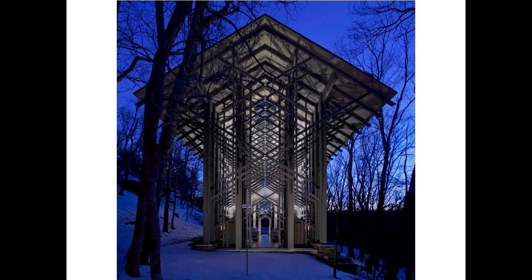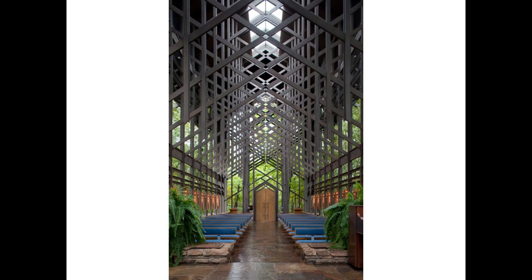Have you all been to Thorncrown at some point? If not, it's time to go. You need to go to Thorncrown and you need to go to Cooper Chapel also in Bella Vista. As an architect and architecture teacher, it's important to see the two — one is steel, one is wood — and you can see how the ideas change according to the specifics of the material. It's teachable but also beautiful to see how the architect's thinking shifts according to the limits of the material.